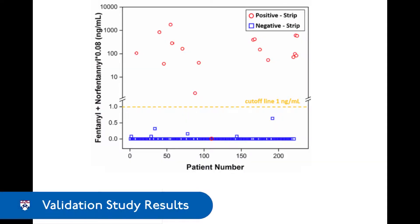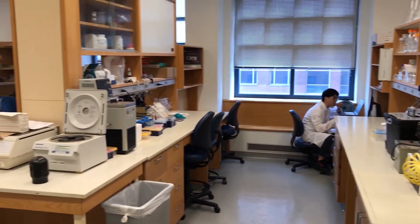We demonstrated that our strip was able to give high clinical sensitivity, high clinical specificity, as well as high positive and negative predictive values.